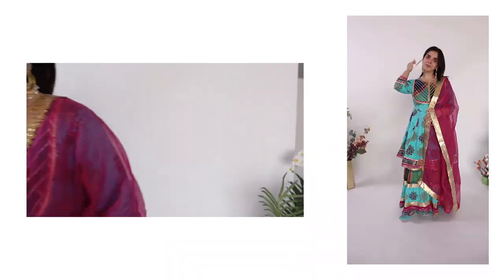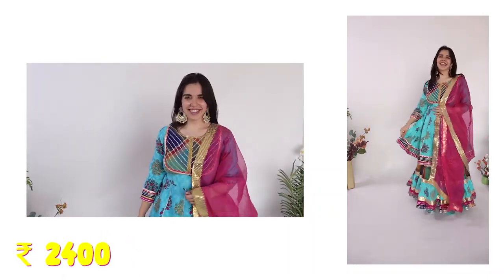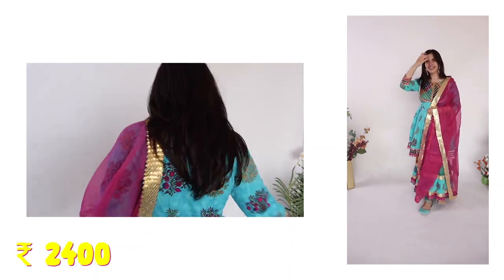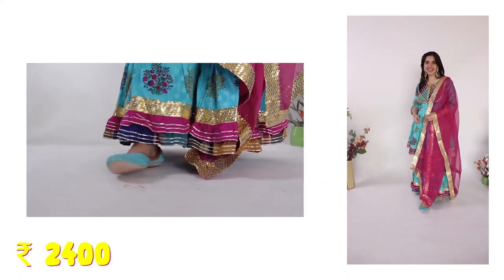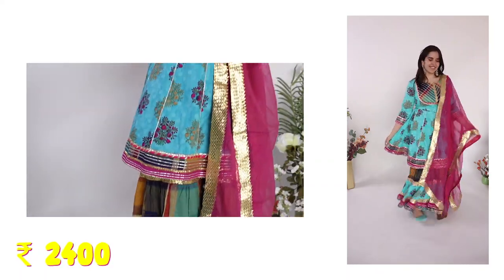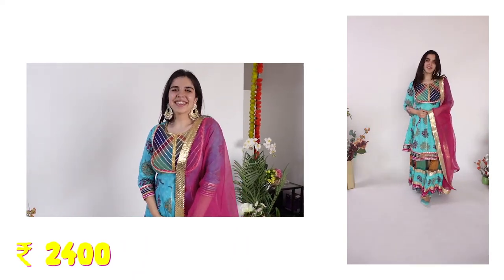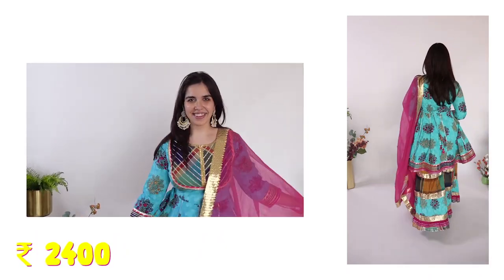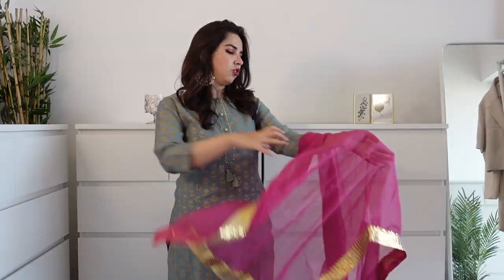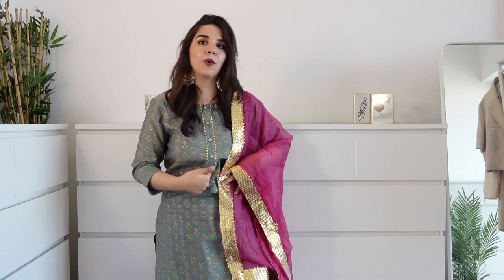First is this multi-colour yoke, and the rest of the top is blue colour. This was a size 44 - I fit a 38 - but I had it altered from the shop, so now it fits me very well. And it has a beautiful bottom. It looks very royal. The whole set is very, very guest-appropriate; it looks very heavy. And with it, this pink dupatta which has a specific golden border.